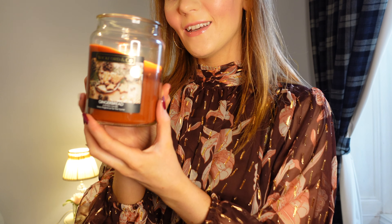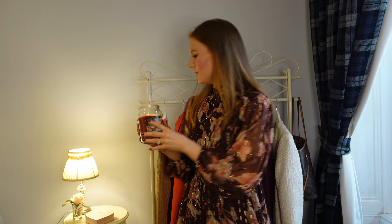I have my gingerbread candle on now. This isn't a Yankee Candle, it's the Home Bargains copycat one — it's Wickford & Co, but lovely. Anyway, today's video is a wee bit different; it's a brand I haven't ever featured on my channel.